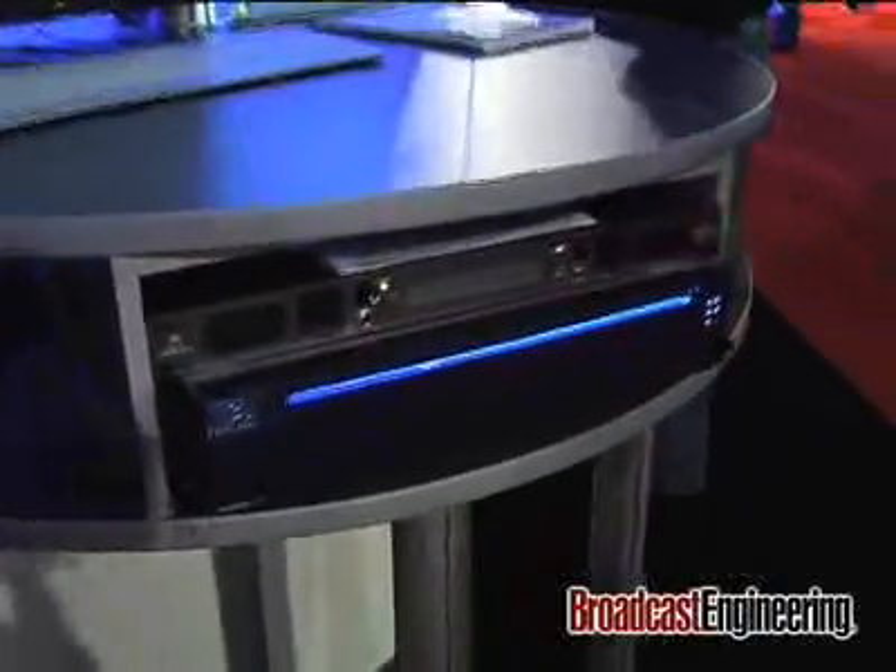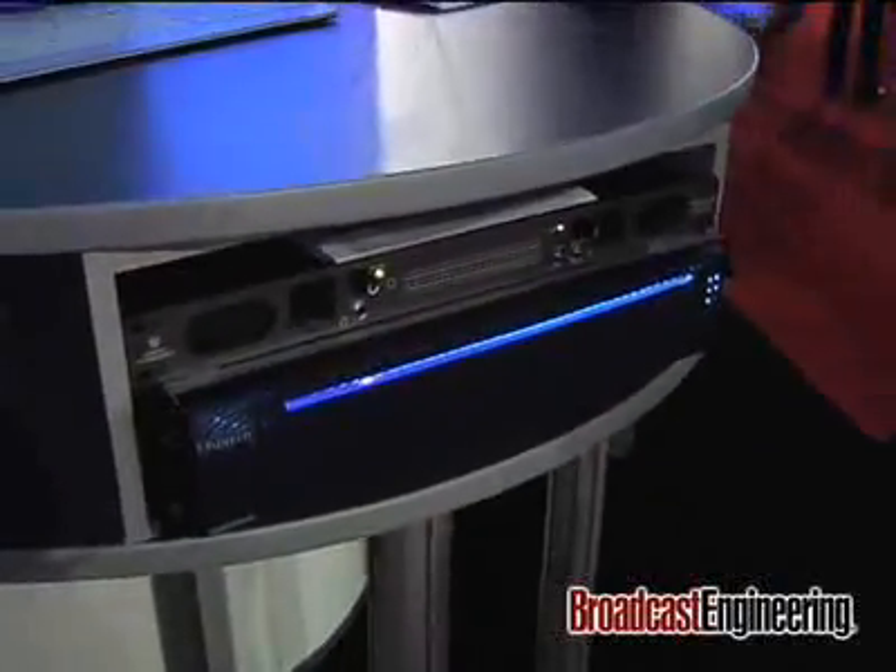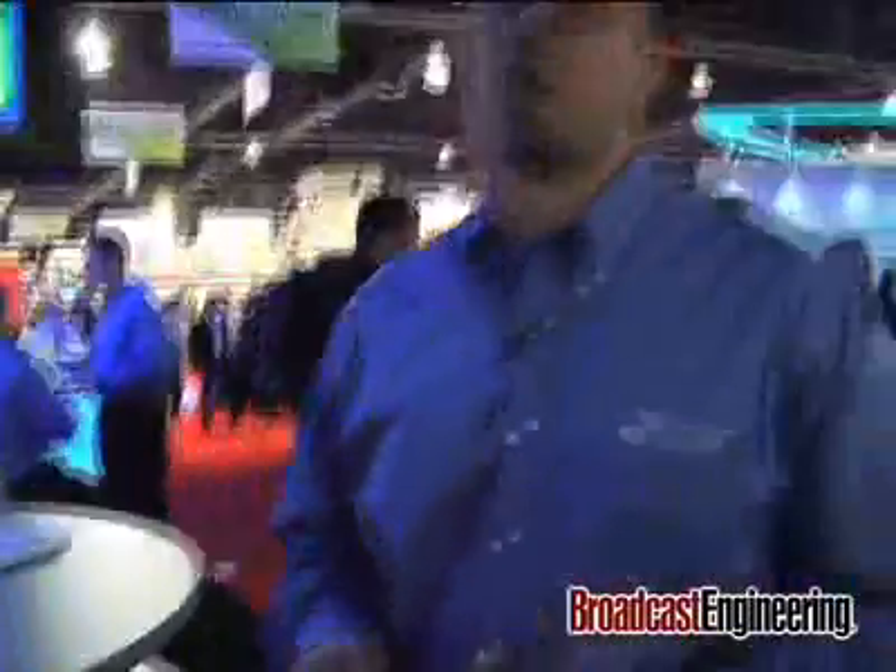Inside this unit we have a module designed in cooperation with Pixel Power that supports the automated master control and branding functionality that you would expect with a typical branded channel chain, and we've designed this in a no-compromises fashion.